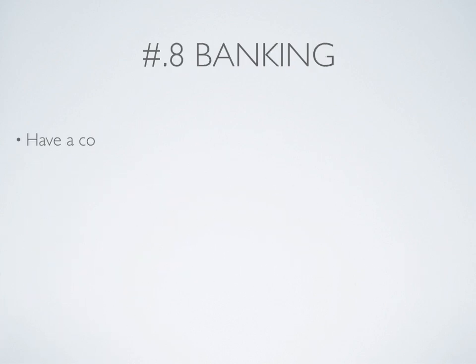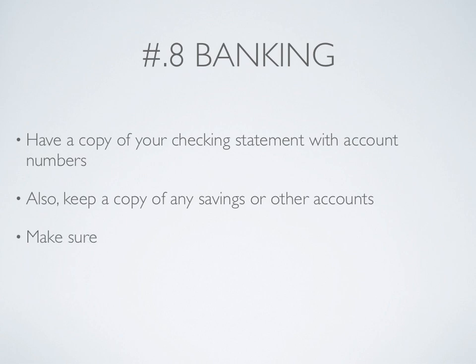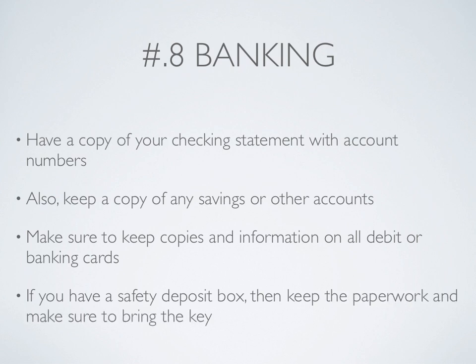Number 8: Banking. Have a copy of your checking statement with account numbers visible. Also keep a copy of any savings or other accounts. Make sure to keep copies and information on all debit or banking cards. If you have a safety deposit box, keep the paperwork and make sure to bring the key with you.